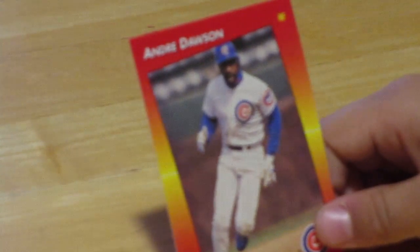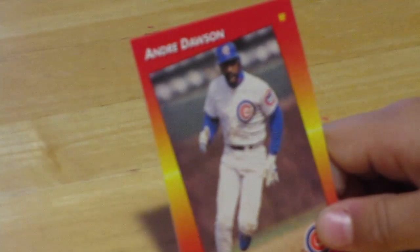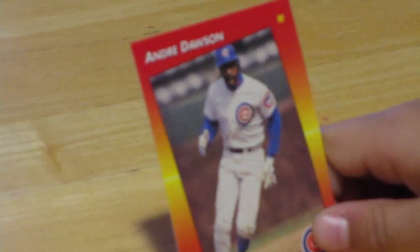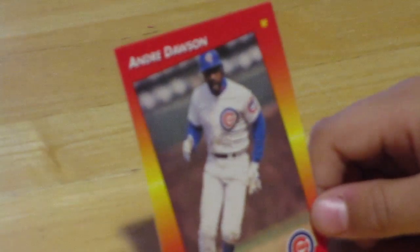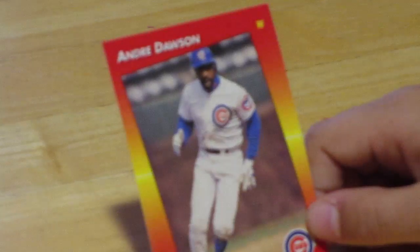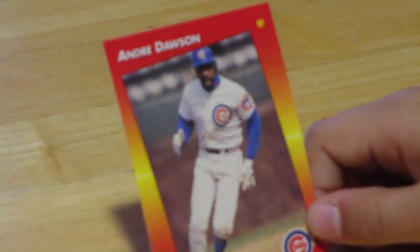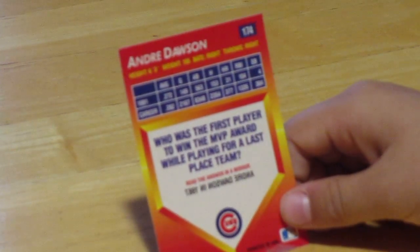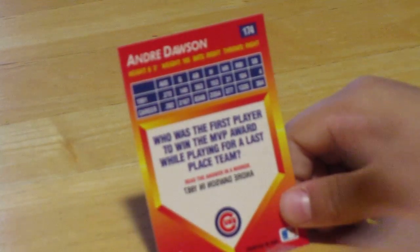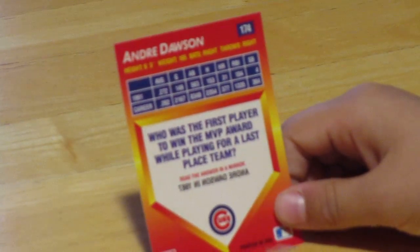Next we have Andre Dawson — I know I wasn't saying that right. He was actually at the card show we were at the other day. He was one of my dad's favorite players. He played for the Cubs, but he also played for the Red Sox. He's a right fielder, and it looks like he's doing a cha-cha slide. He's 6'3", and he was fast too.